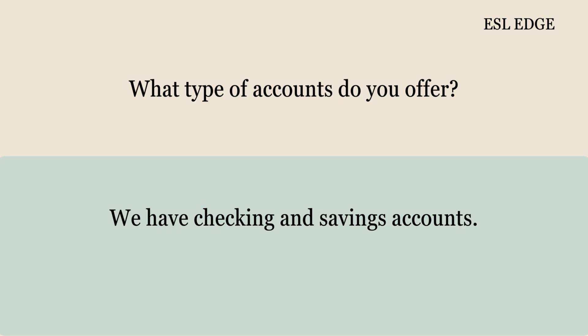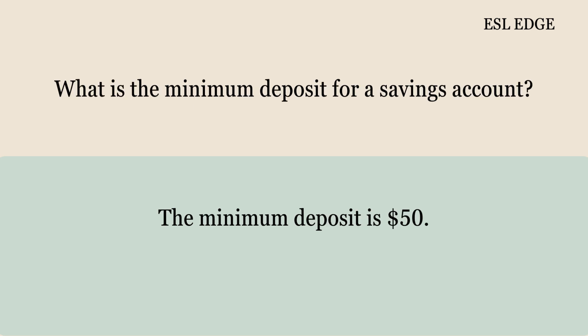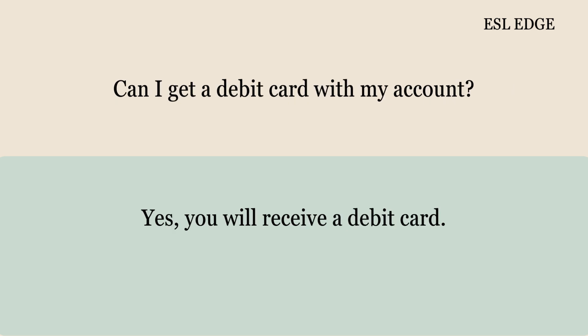What type of accounts do you offer? We have checking and savings accounts. What is the minimum deposit for a savings account? The minimum deposit is $50. Can I get a debit card with my account? Yes, you will receive a debit card.